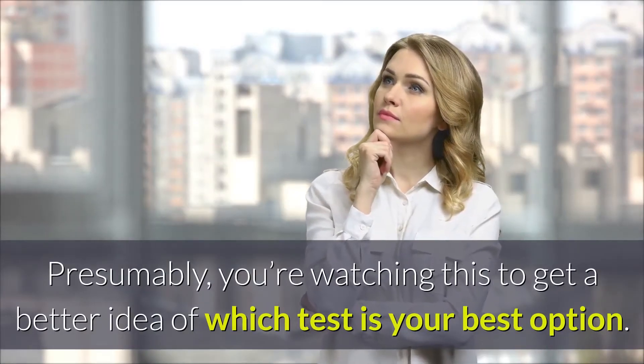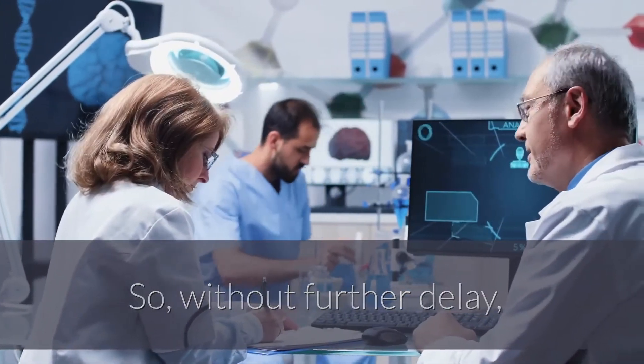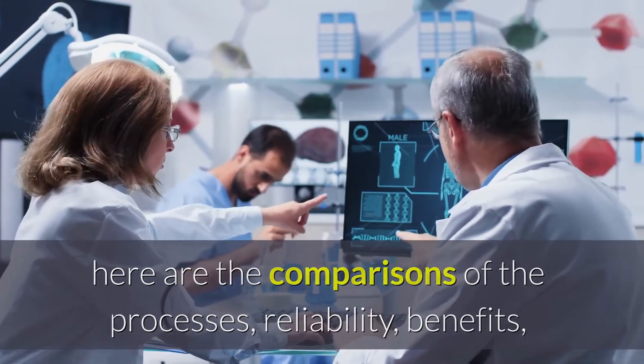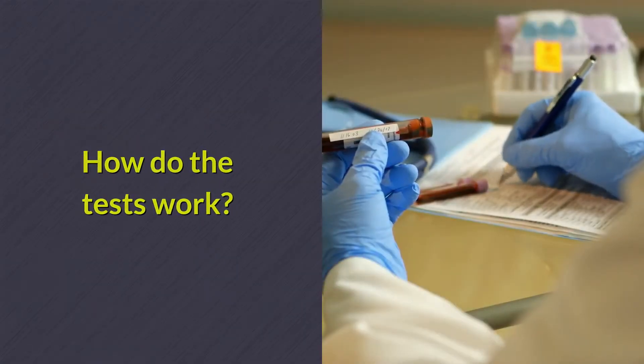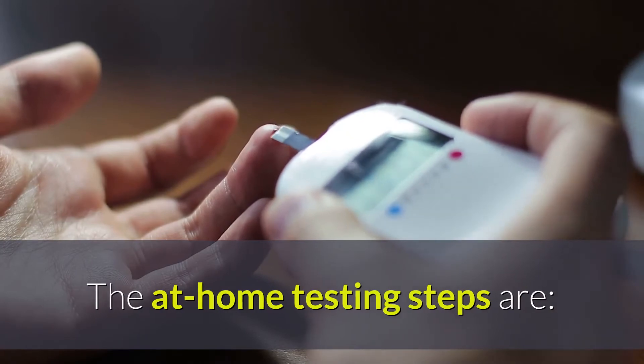Presumably you're watching this to get a better idea of which test is your best option. So, without further delay, here are the comparisons of the processes, reliability, benefits, and drawbacks of at-home STD testing and lab STD testing. How do the tests work? At-home STD testing — the at-home testing steps are: